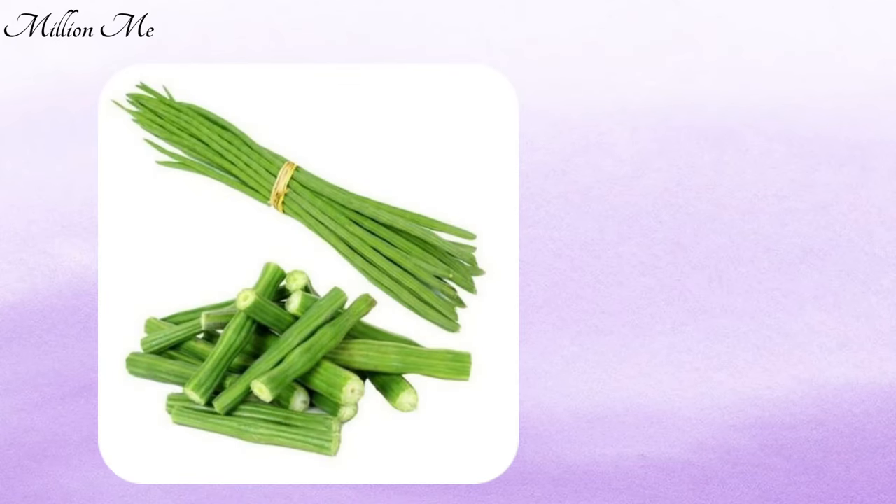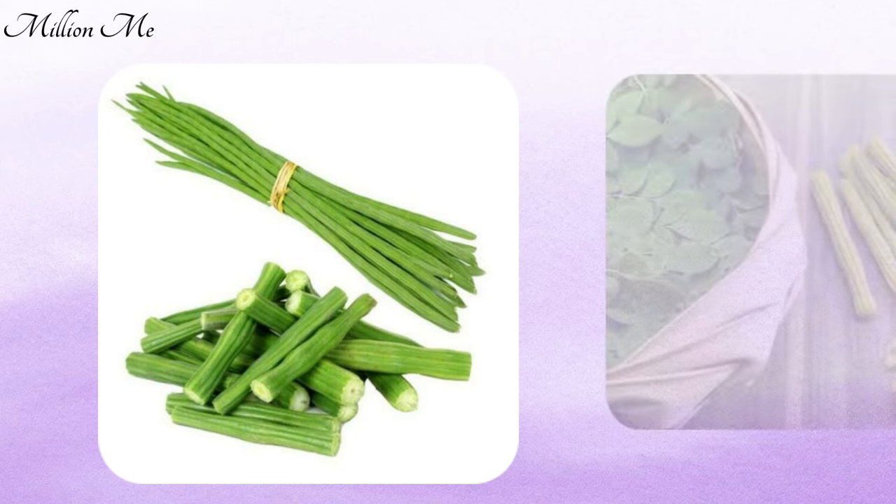Hey guys, welcome to my channel Millions Me, where we explore the incredible world of nutrition and well-being. In today's video, we are diving into the exceptional benefits of a superfood that has been a nutritional powerhouse for centuries — the moringa drumstick.